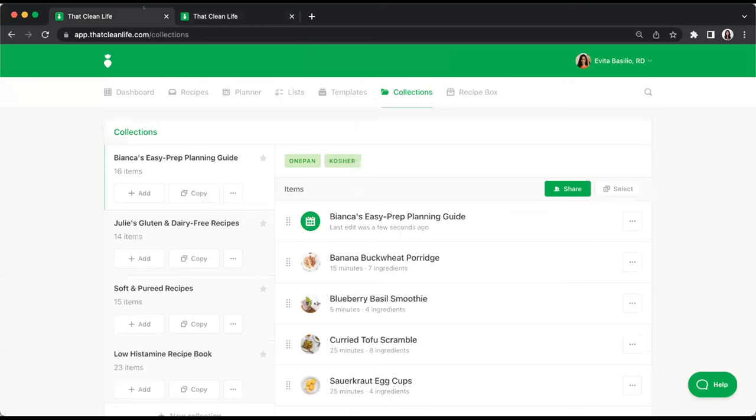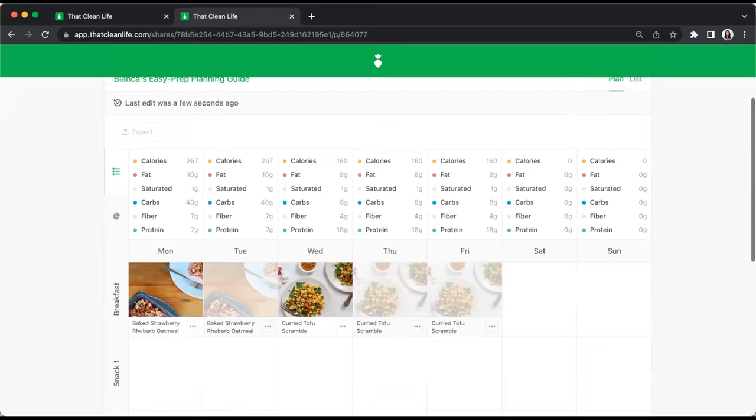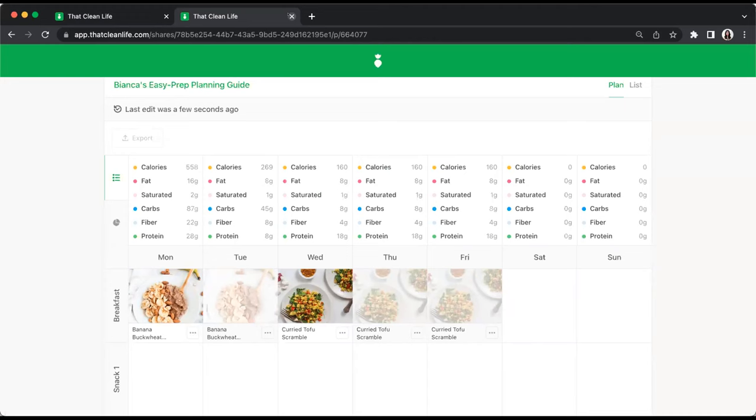Using the shared link with edit permissions, clients can add recipes, remove recipes, swap recipes for more variety, increase or decrease serving sizes, and mark leftovers as needed. Nutrition facts can be provided or disabled. For a more advanced client like Bianca, nutrition facts can be used as a learning tool based on the client's interests and readiness. This approach means meal plans don't need to be as restrictive or prescriptive as they're often believed to be.